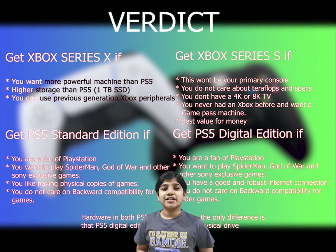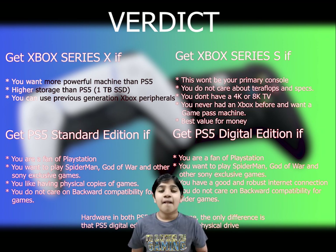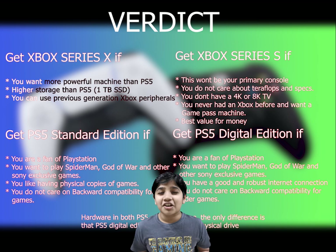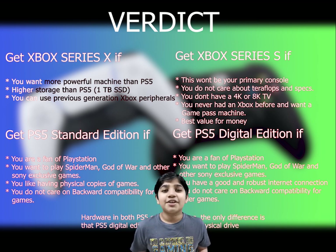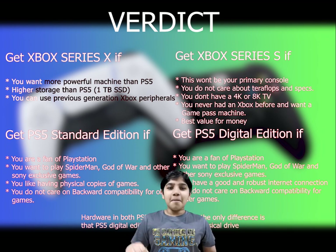If you are fans of PS exclusive games, I would recommend choosing the PS5. Make sure to leave a like on the video, and if you see a red subscribe button down below, make sure to click it. If you have any suggestions or questions, you can leave them in the comment section down below. Bye!